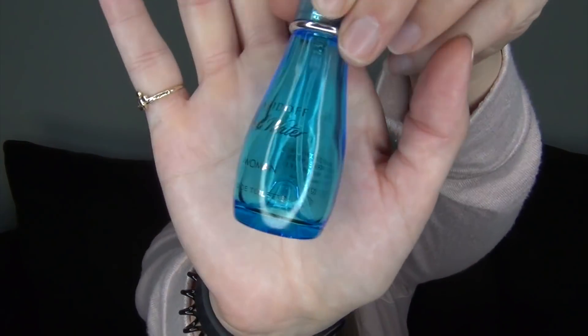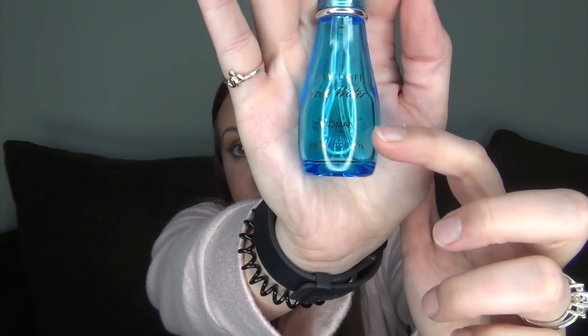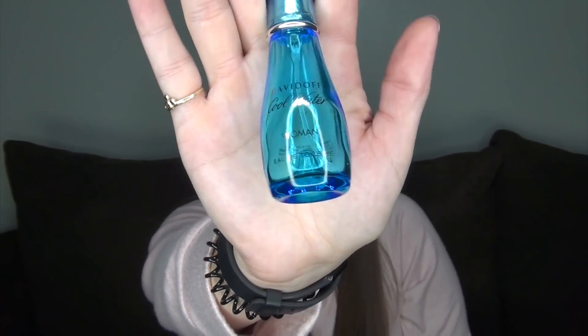My final empty from this round is the Davidoff Cool Water Women Eau de Toilette — this was the deluxe mini version. I had about this much left and used up the last of it, but I didn't spray it on myself — I used it as a room freshener, and I really liked it like that. I did not like it as a perfume anymore; I think my scents have definitely been changing. Would I repurchase? No, but I do still have one more full size of this, and I will be using it as a room scent.